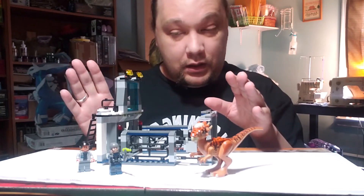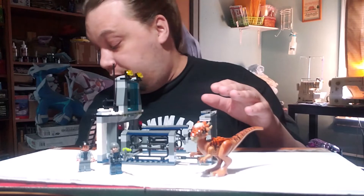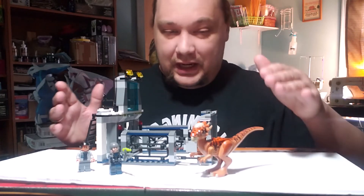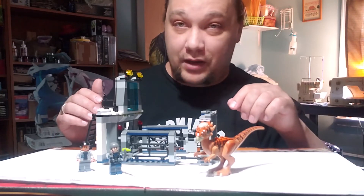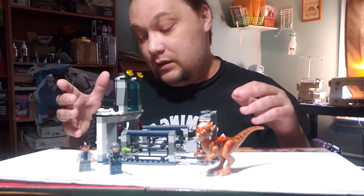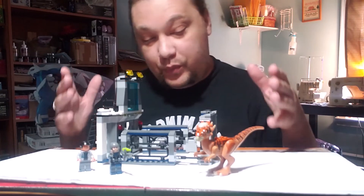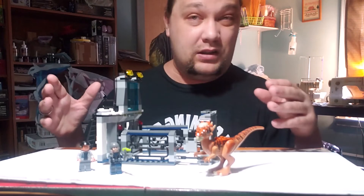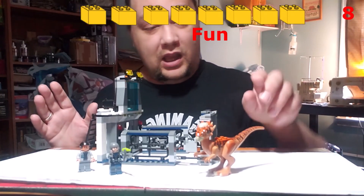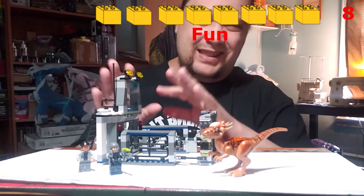Everything works fine and that's why I ended up giving functions a nine, but it needs more content in the back area. For fun: you can break down the doors, break the window, and tip the desk over — that's fun — but that's really all there is. I ended up giving fun an eight. Playing with the dinosaur increases the fun, but the set alone doesn't offer a lot.